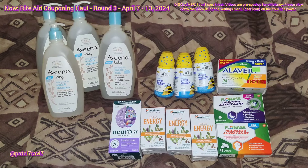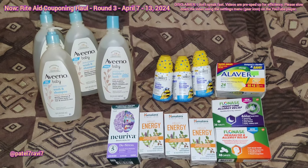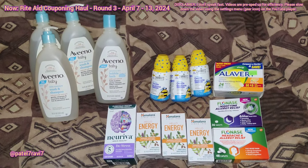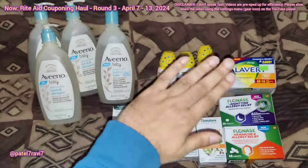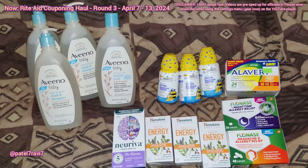Hello everybody! I'm here with my third Rite Aid haul for the week of April 7th to the 13th of 2024. I was passing by another Rite Aid, so I decided to go ahead and just do some scenarios. I have two different scenarios here, one here and then one here, and I'll talk about that right now really quick.